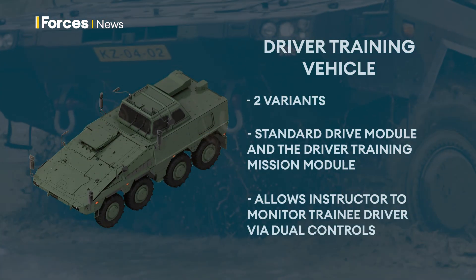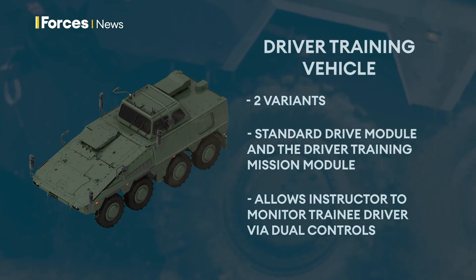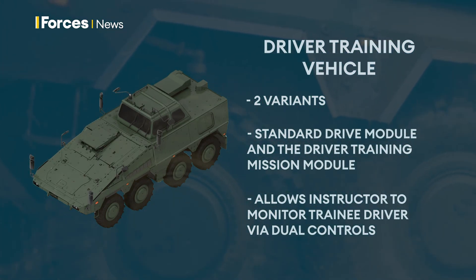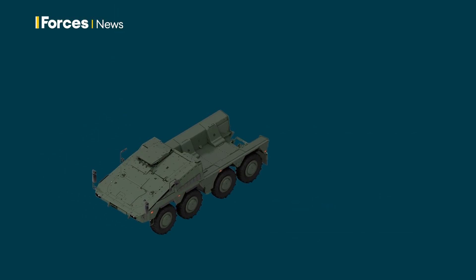The driver training module provides space for an instructor with all-round vision and the ability to bring the vehicle to a halt quickly. Two passenger seats are also provided for additional trainees and other personnel.